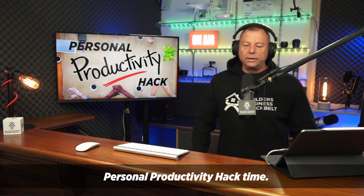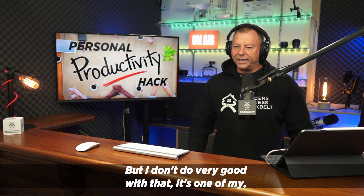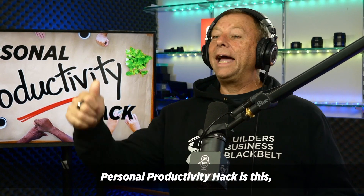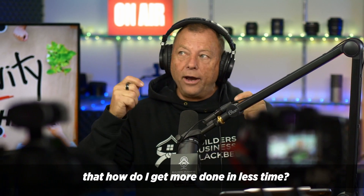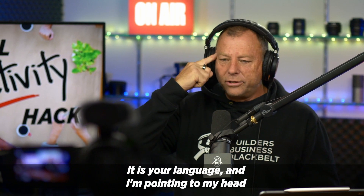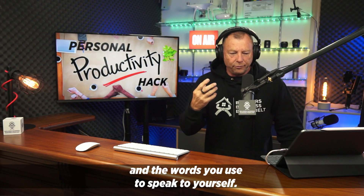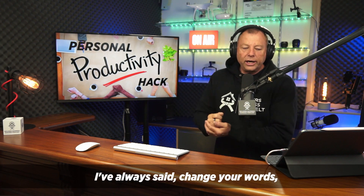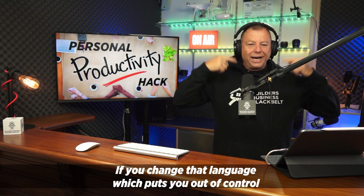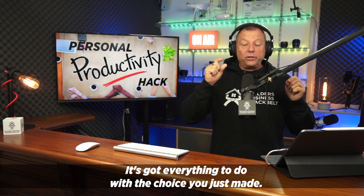Personal productivity hack: how do I get more done in less time? What's the best time management tip? Here it is — it is your language. The words you use to speak to other people and the words you use to speak to yourself. I've always said: change your words and it will change your life. If you stop saying 'I don't have time' or 'I didn't get a chance' — that language puts you out of control because you're blaming this thing out there called time. It's got nothing to do with time. It's got everything to do with the choice you just made.